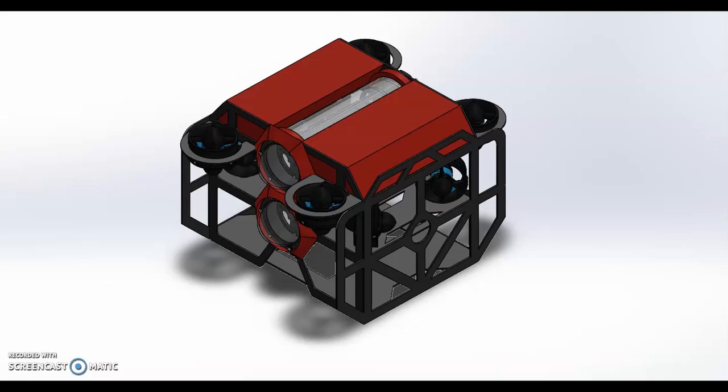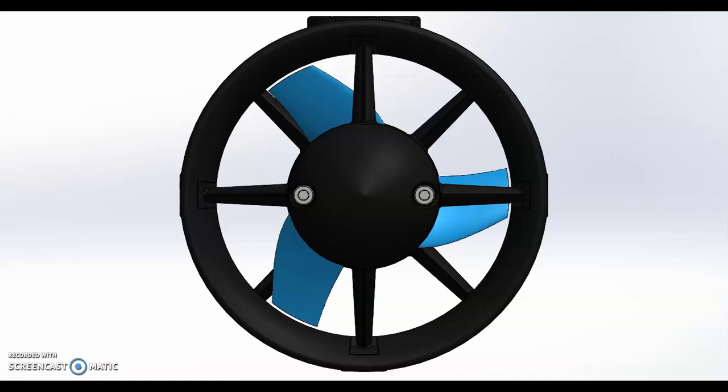The size of each vehicle can change depending on their use — they can go from being as small as a computer to being as large as a small truck. As we saw before, the ROVs integrate a large number of sensors and actuators in order to perform the tasks that they are meant to do.